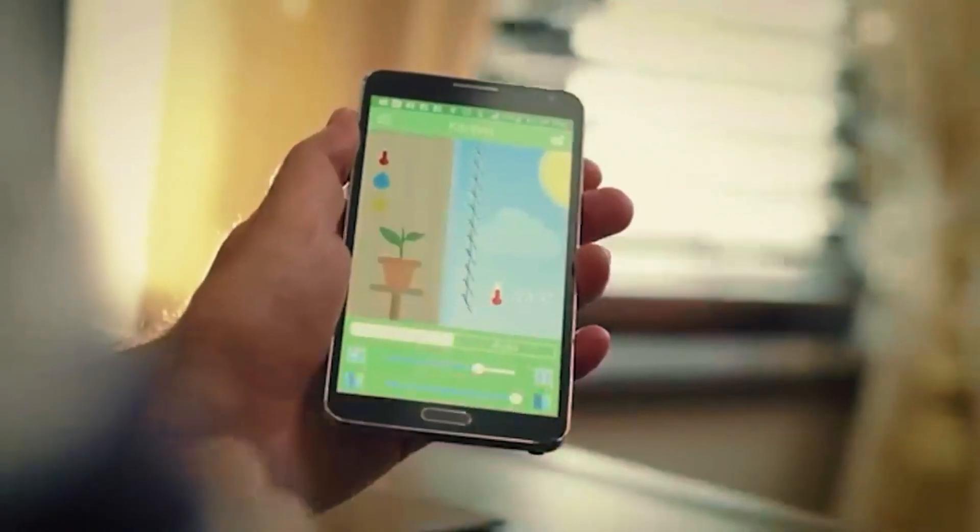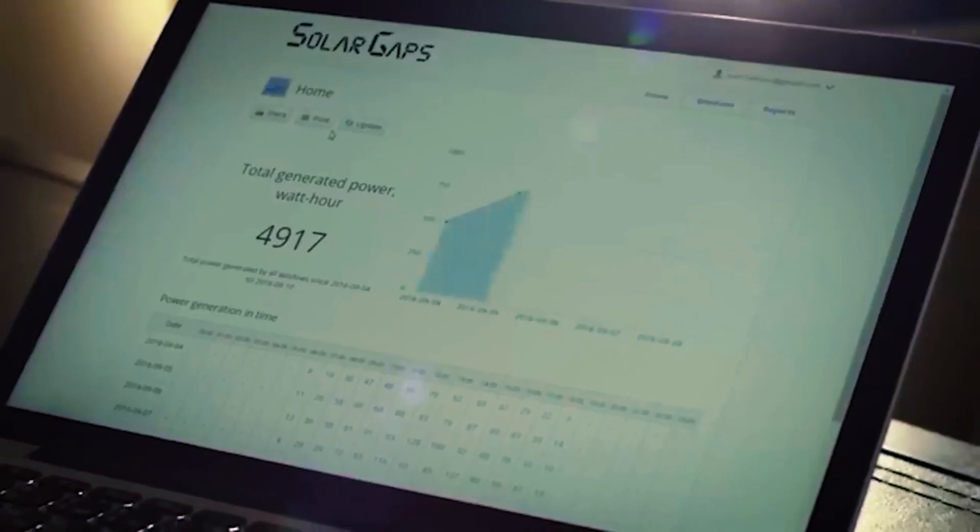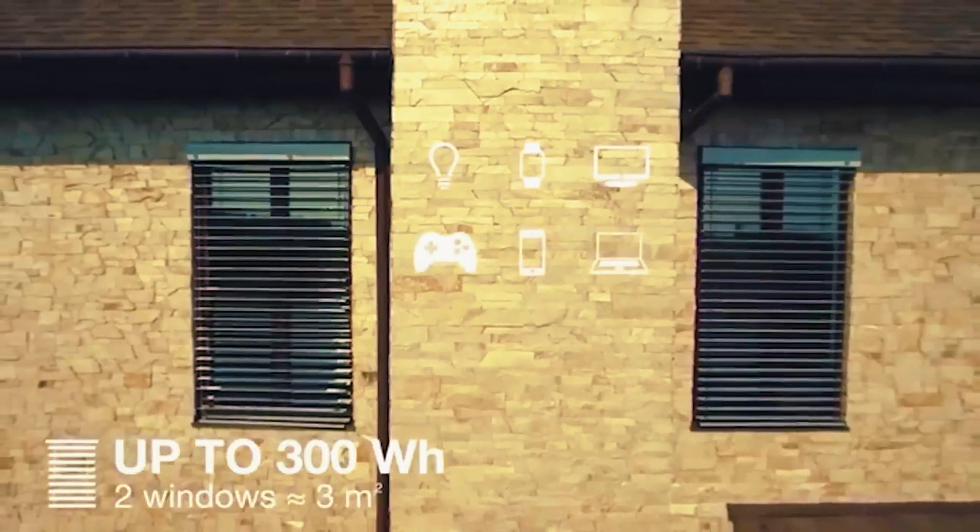You can control them with your voice, phone, or smart home systems like Google Home. These blinds cost $180 for every square meter you need to cover.